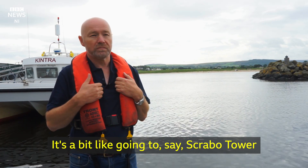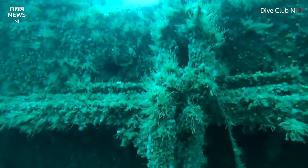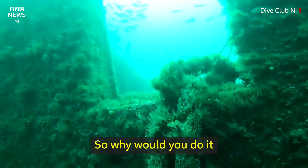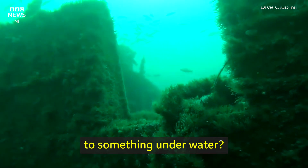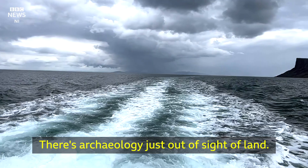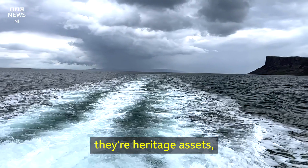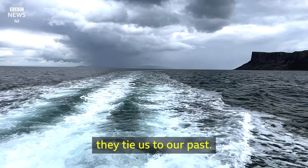It's a bit like going to Scrabo Tower with a lump hammer and knocking chunks off it — it's against the law, you wouldn't do it. So why would you do it to something underwater? It's out of sight, out of mind. People look out there and they see a grey expanse, but there's archaeology just out of sight of land. They're historic assets, heritage assets. They tie us to our past.